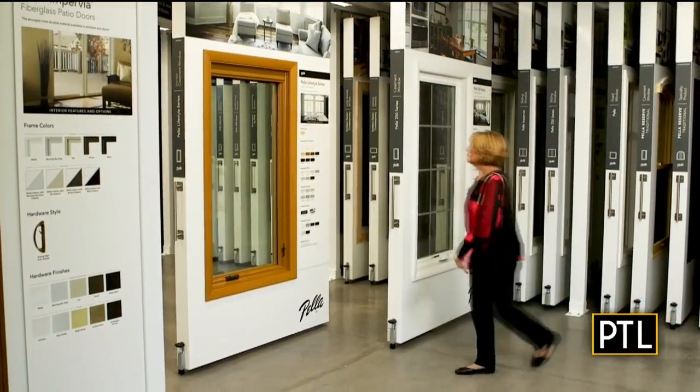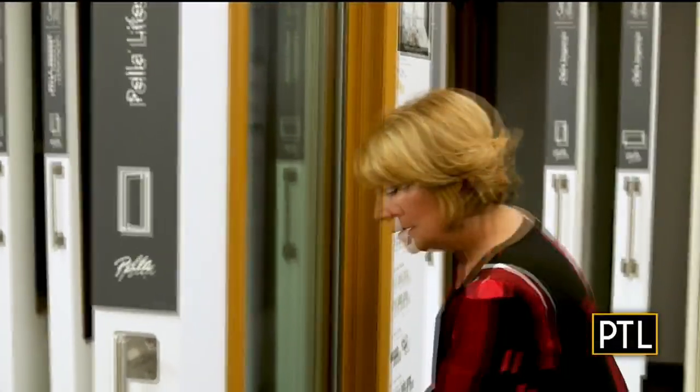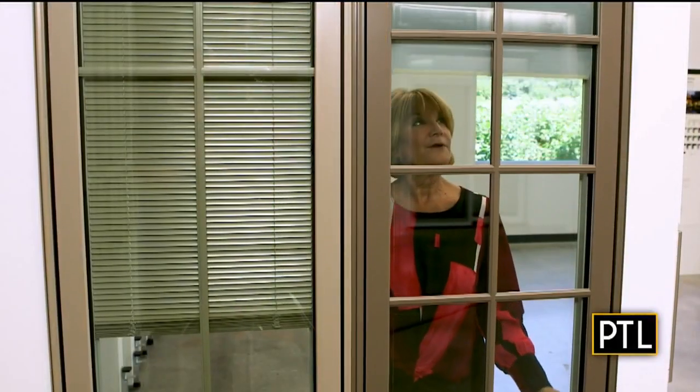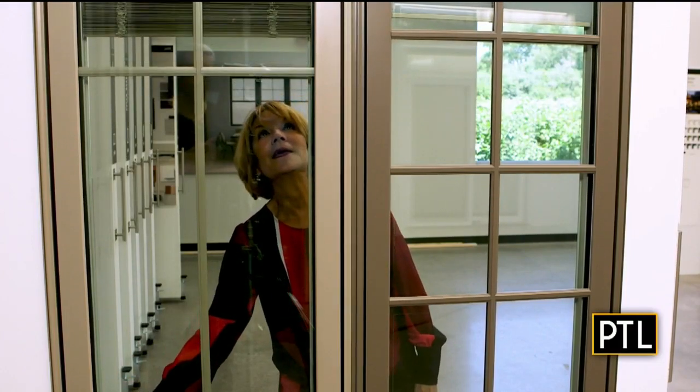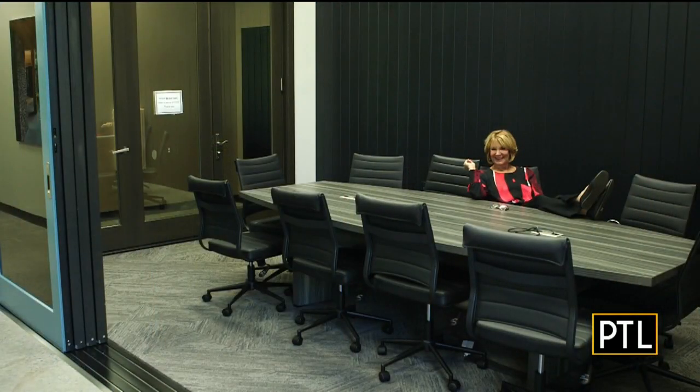Unlike other companies, Pella has so many options. Because the displays move easily, you can look at multiple products side by side and from 360 degrees so you can make the best decision for your home. We also have areas to meet with your sales consultant to review your projects.